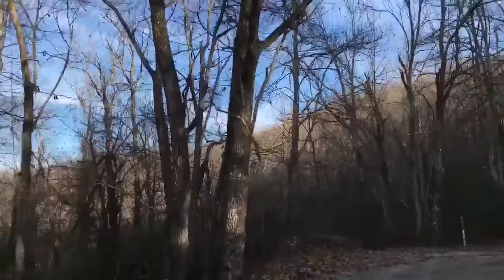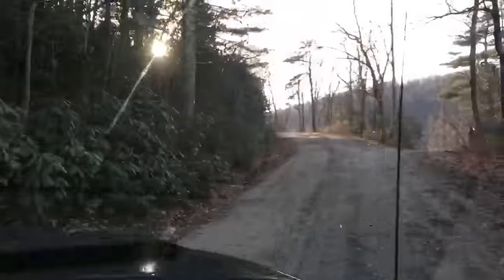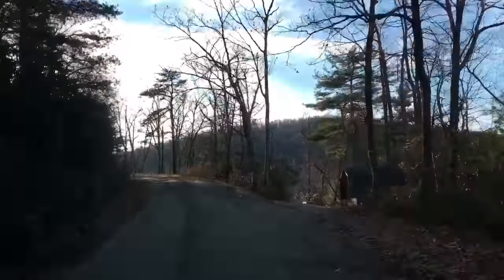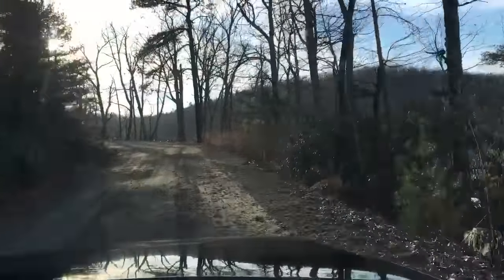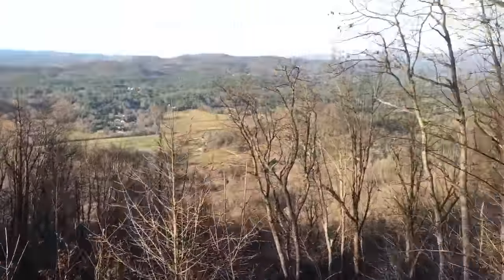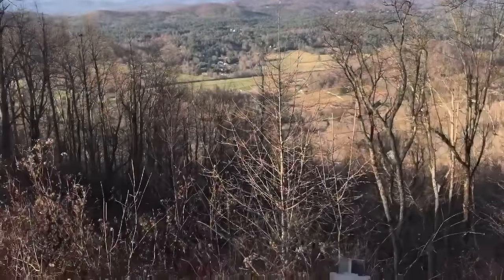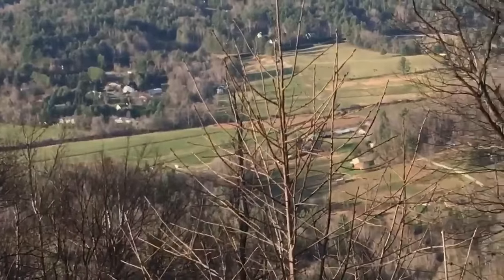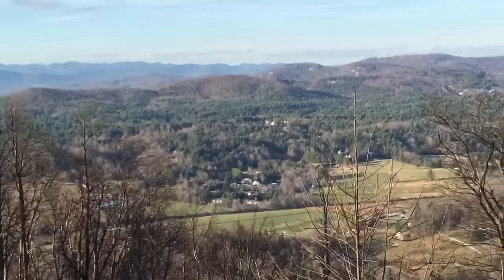Look how pretty it is. You all like this tour? Here we go. You could have spun out right there. There's a dog on the side of the road. It's really beautiful. Look at those tiny little things down there. Amazing. Good evening. I'm back to work.